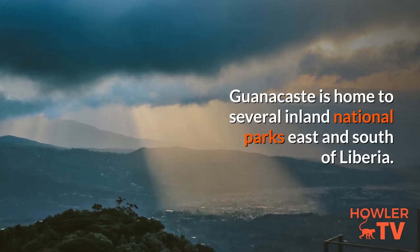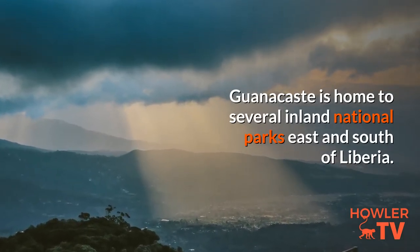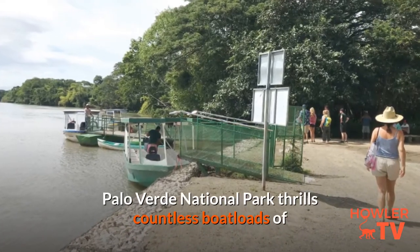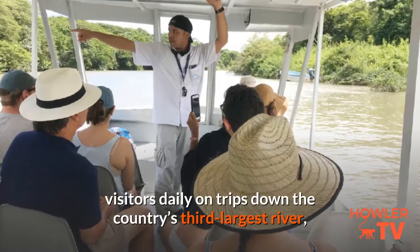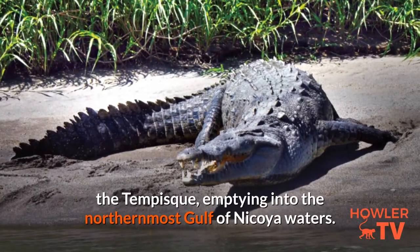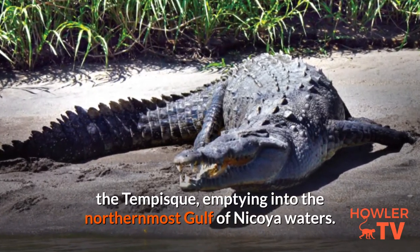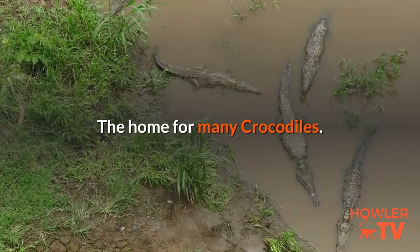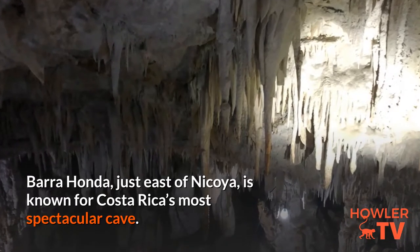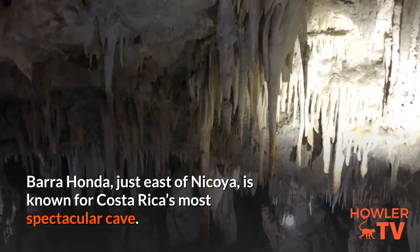Guanacaste is home to several inland national parks east and south of Liberia. Palo Verde National Park thrills countless boatloads of visitors daily on trips down the country's third-largest river, the Tempisque, emptying into the northernmost Gulf of Nicoya waters — the home of many crocodiles. Barra Honda, just east of Nicoya, is known for Costa Rica's most spectacular cave.